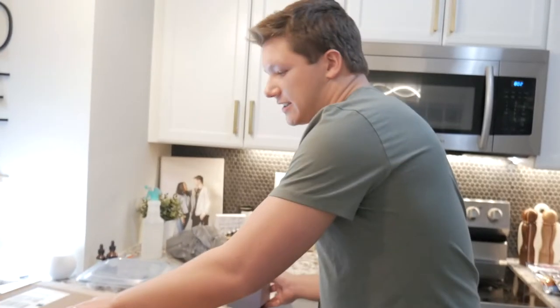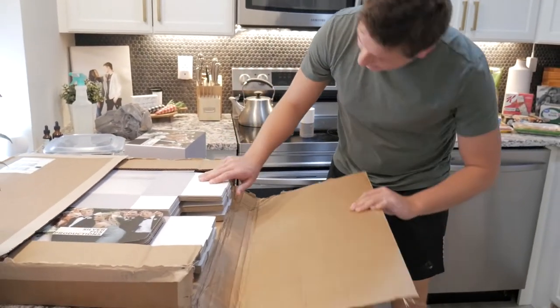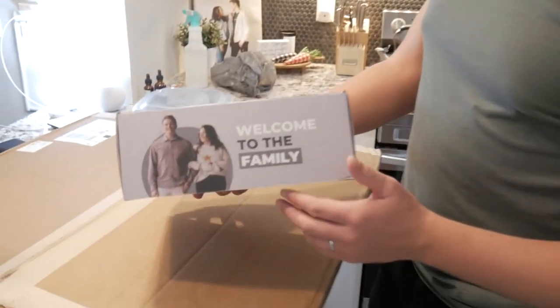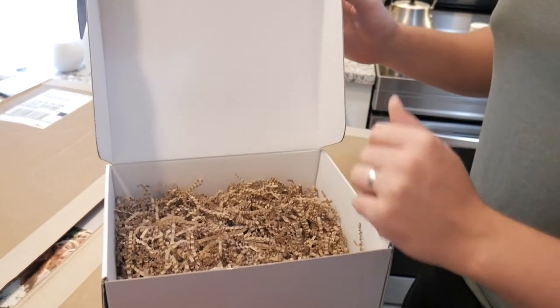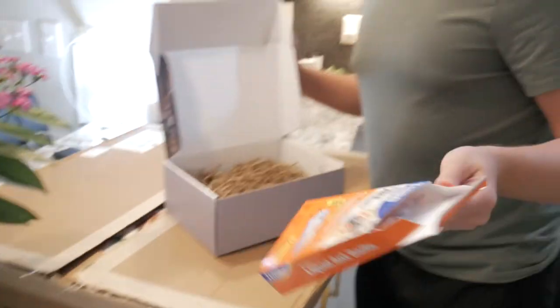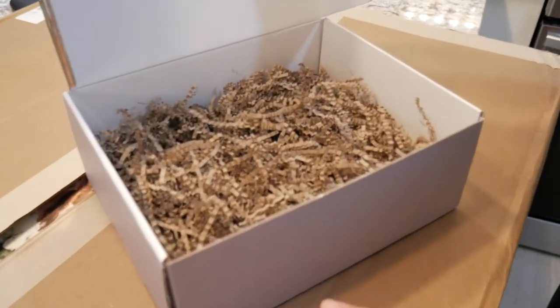We got these really cool boxes in the mail today. We got 50 of them and they're a gift to brides who book with us. So once they book, they get a box that says 'welcome to the family.' We're gonna put some cool gifts in here to give out to the bride — sort of a gift package. It's really cool aesthetically.